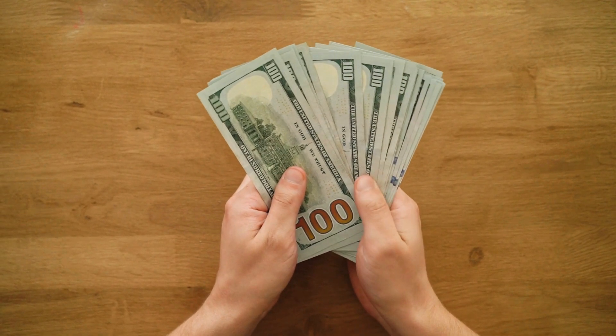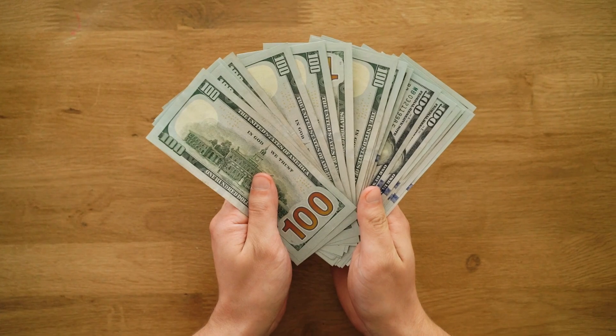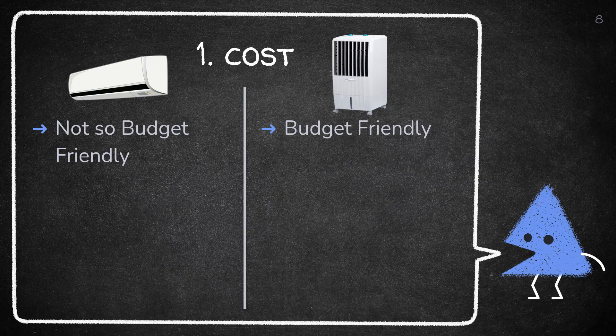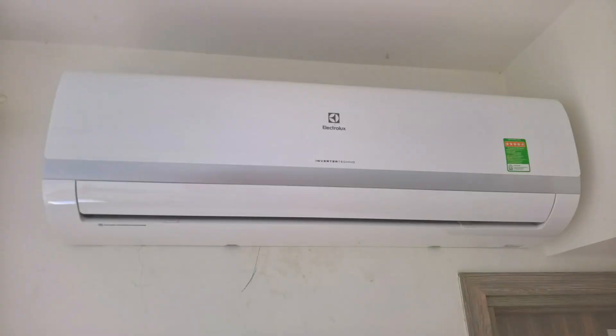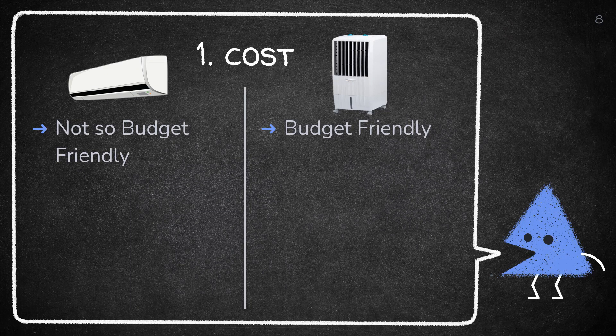An air cooler starts at rupees 3,000 per unit while an air conditioner starts at rupees 25,000 per unit. If you are looking at the price tag alone, you will realize that air conditioners are expensive. We would say go for a cooler if you have a tight budget, but there are a lot more things to compare, and the concluding remark will help you take the best decision.